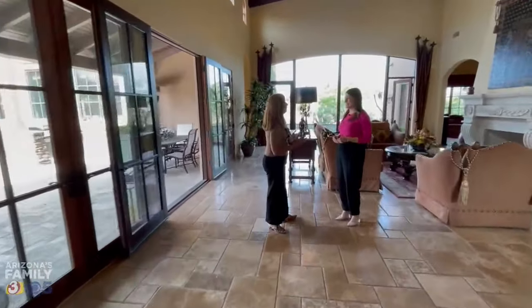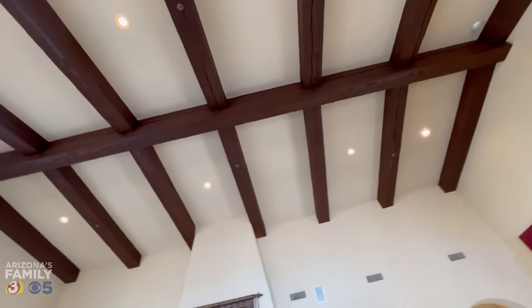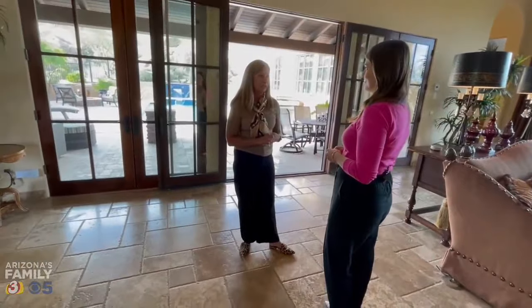Take a step inside. The construction is so high quality, which you see from all the beams, the doors, the flooring. It's very, very special.